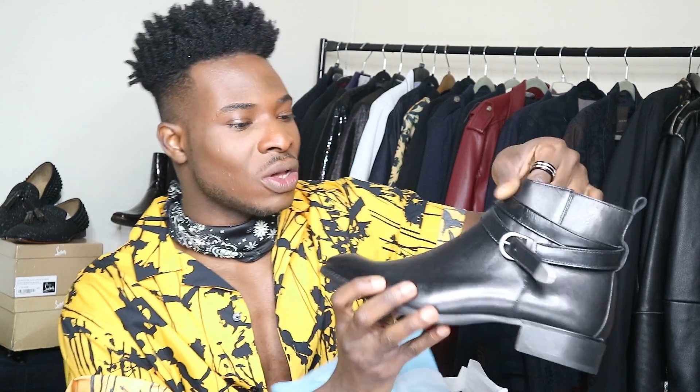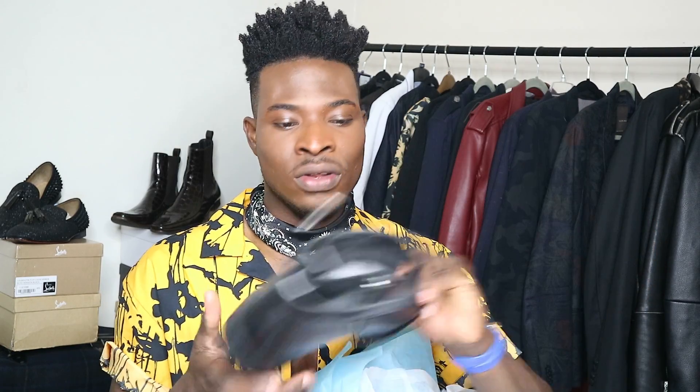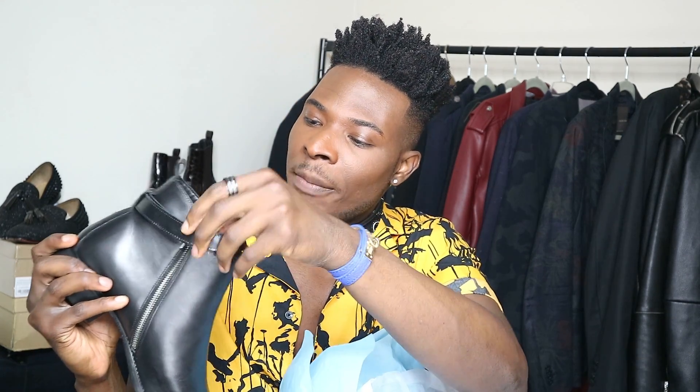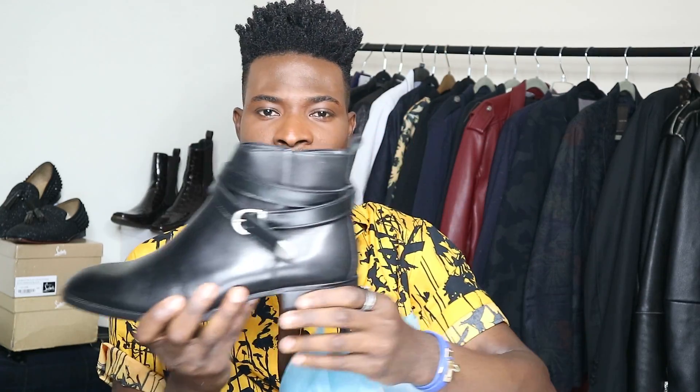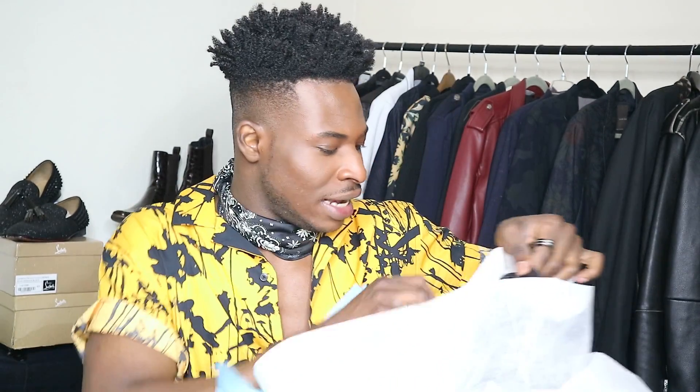I absolutely love this first pair - it's leather. I wear a size 11 UK or size 45. I love the zip detail, I love the shape of the shoe, and there are leather straps that go just above the ankles - absolutely stunning. I'm definitely keeping the shoes. It's not Saint Laurent, let's face it, but for high street it's really nice.